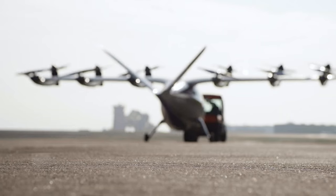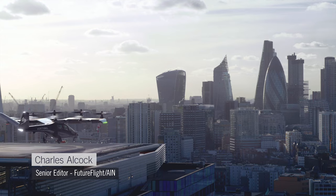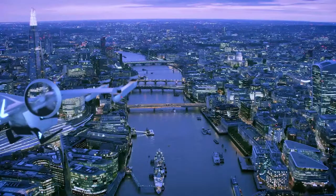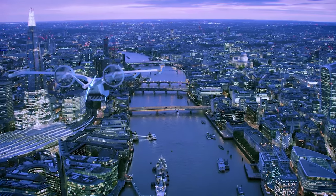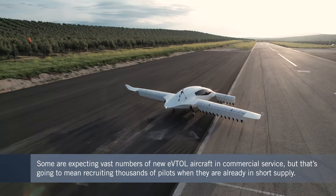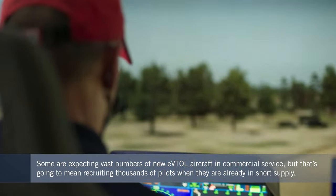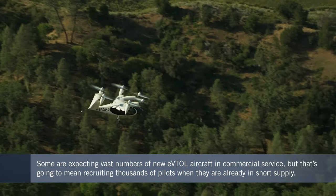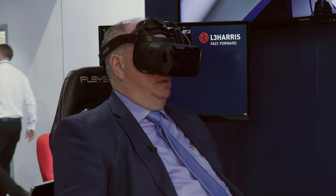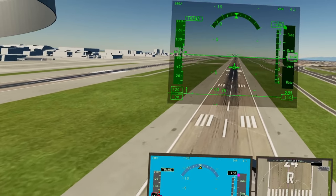Developers of new eVTOL aircraft say they expect these to open up new ways of moving around and between crowded cities. They could also be used for cargo deliveries and emergency medical support. But if predictions of many thousands of aircraft entering service from 2025 onwards prove to be true, that's going to mean recruiting and training large numbers of pilots at a time when the air transport industry is already facing a skills shortage. This has prompted companies like L3 Harris to come up with new ways to prepare pilots of the future for so-called advanced air mobility operations.